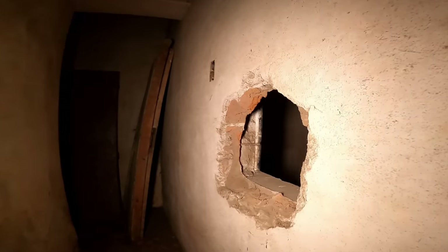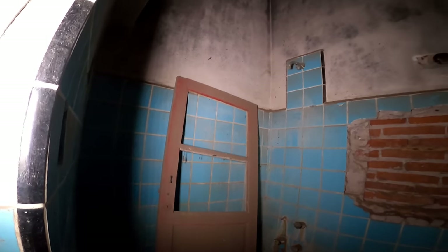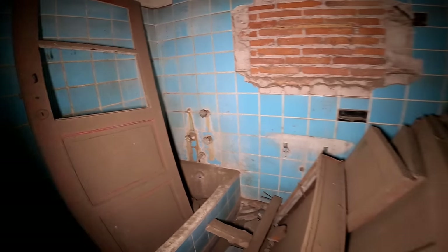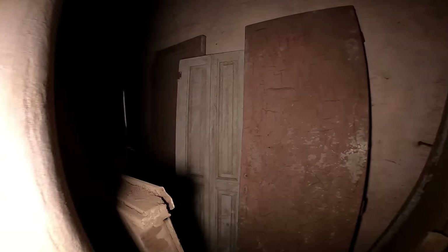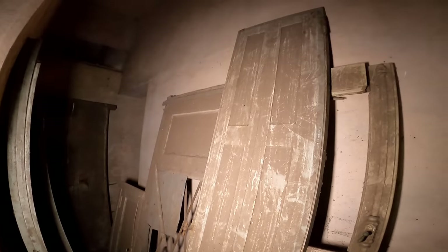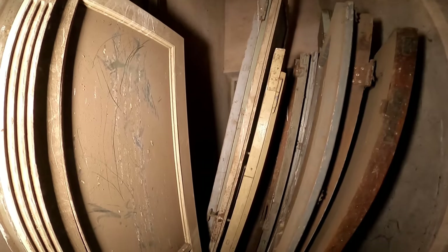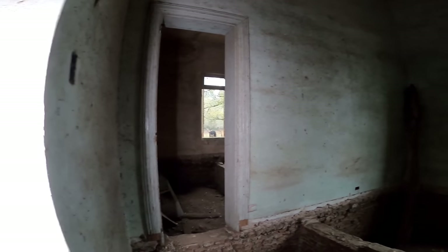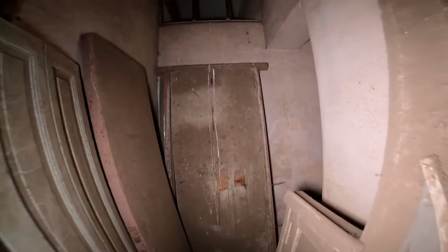Acá está el agujero que estábamos mirando. Podemos ver que quedan algunas puertas, seguramente originales de la casa. Una puerta roja. Aún le quedan las cosas de la ducha, las manitas para bañarse. Mirá todas las puertas y ventanas que hay, cómo se conservan aún. Le faltan todos los pisos — no sé si se pudrieron o los sacaron. La casa está bastante saqueada: le faltan las puertas, ventanas y los pisos.